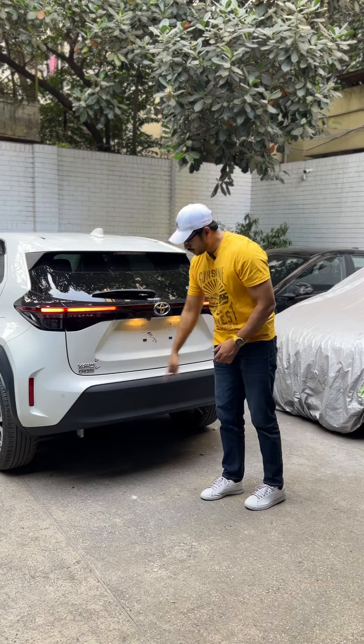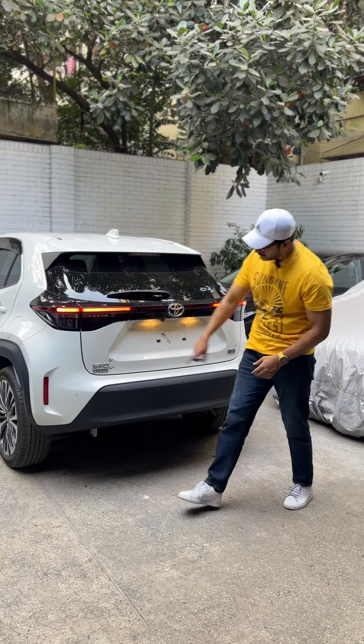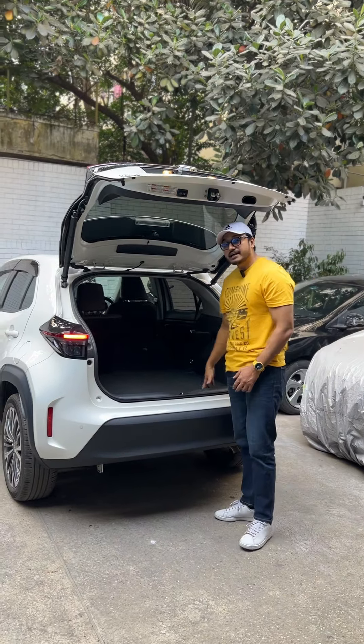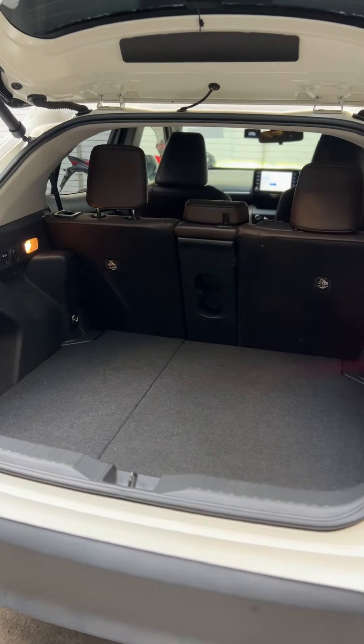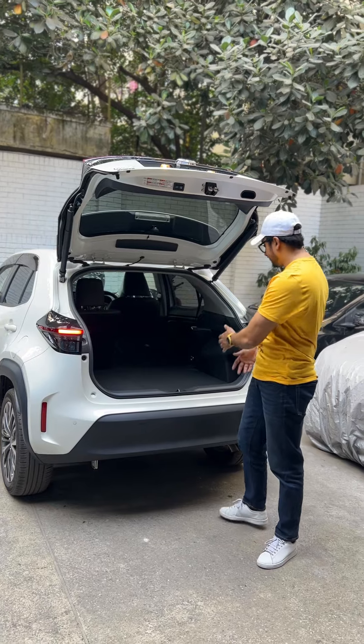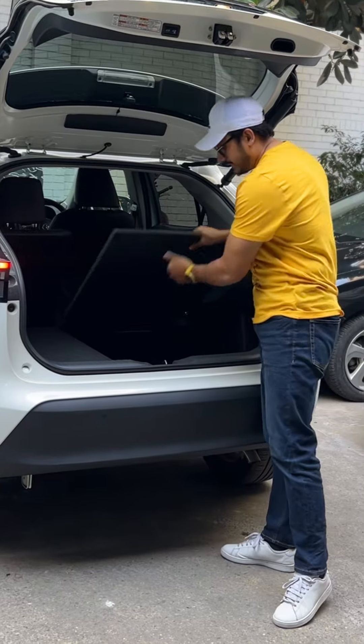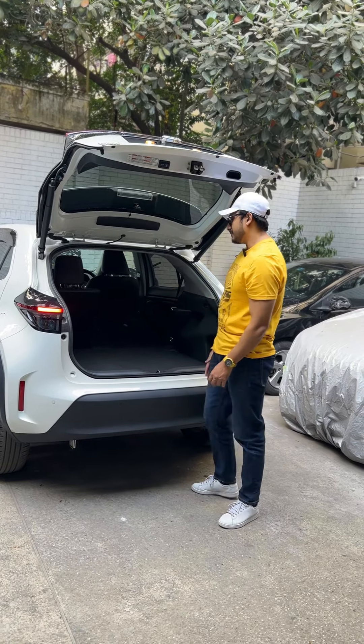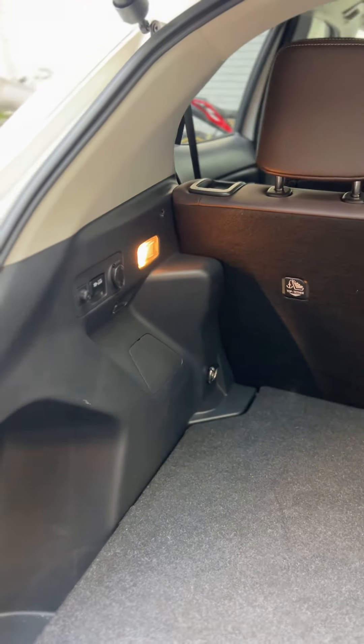There's a rear parking sensor for visibility. The boot space is 370 liters. You can easily load cargo, and the rear seats fold down to expand the space. There's also a charging port and a cargo lamp.